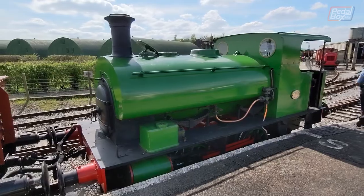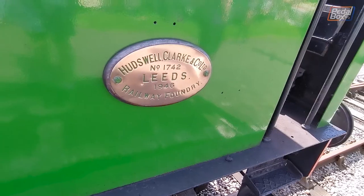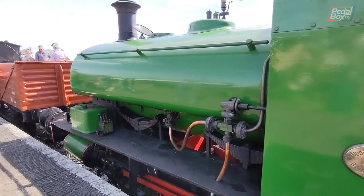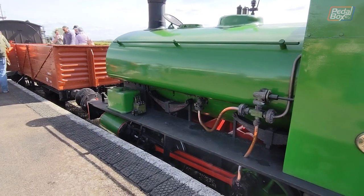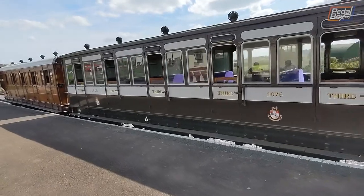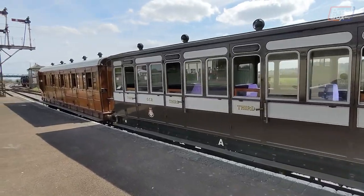On the day we went, there were two locos hauling passengers down the lines either side of the old freight line. The first train we went on had an open freight wagon and two closed coaches in its consist, and they made a couple of trips along the available line with each load of passengers.